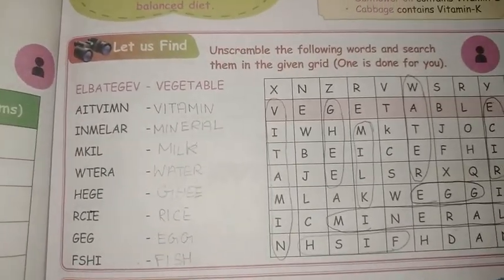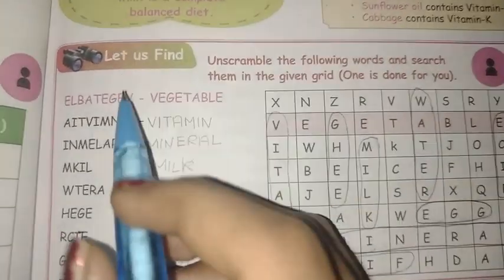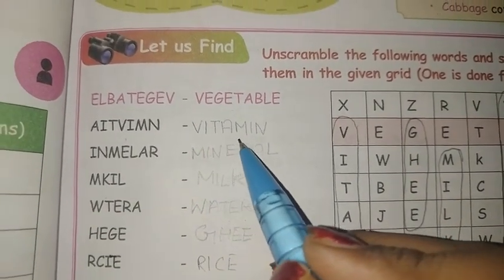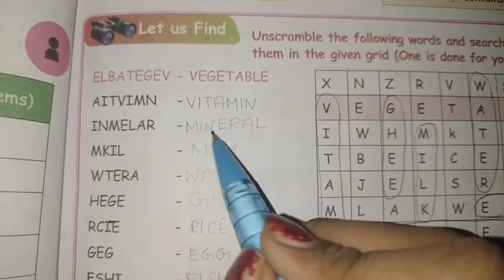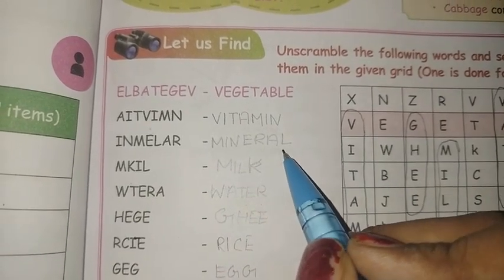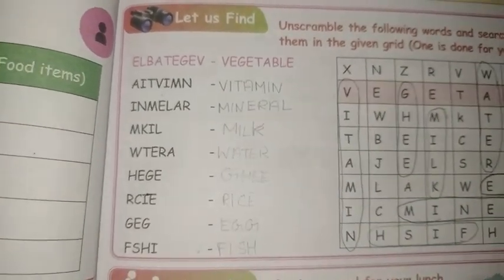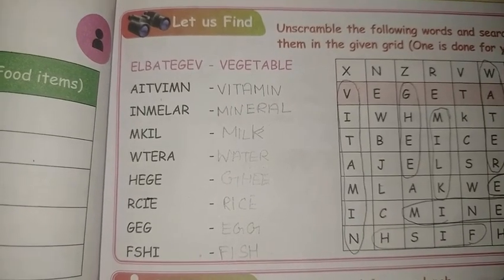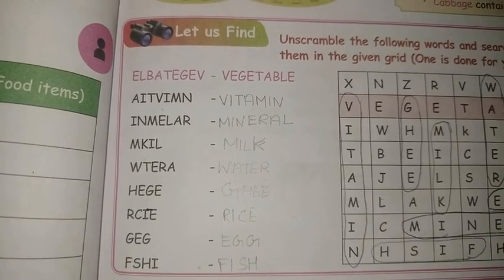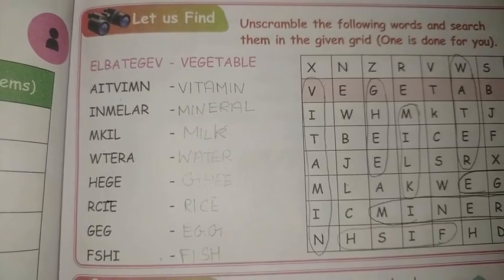First, we have vegetables. This is vitamins. This is mineral. Mineral. Milk. Water.